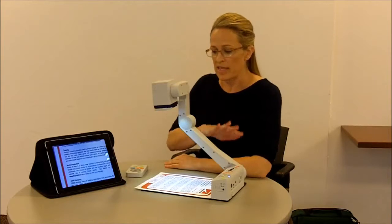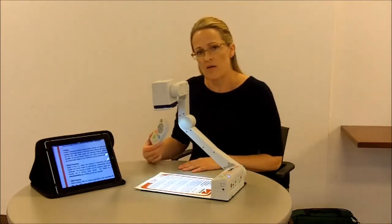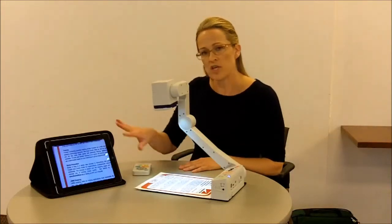You can control the eBot with controls that are actually on the camera, a remote control, or by using gestures on your device.